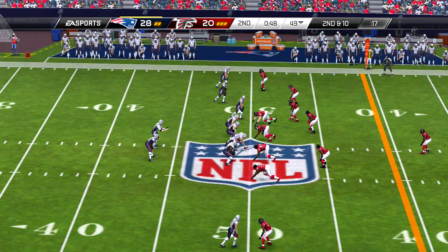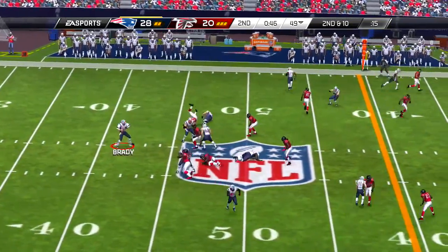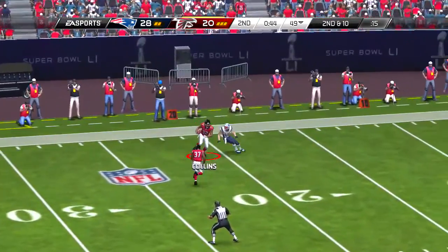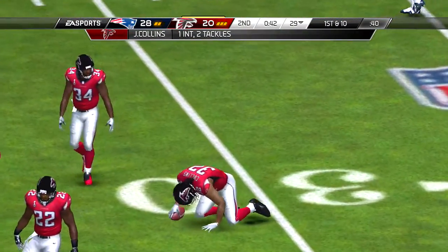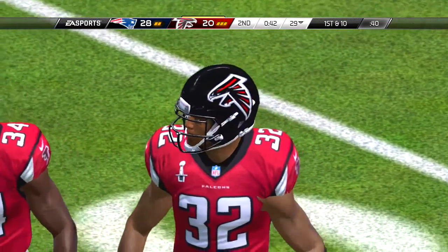A nickel formation here for the defense. Shotgun formation — muscling through the defender, and it's complete. He'll have 19 yards on the play, and a timeout on the field — this time it's the offense calling it.